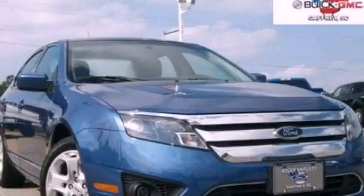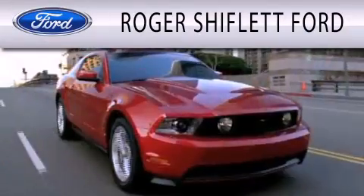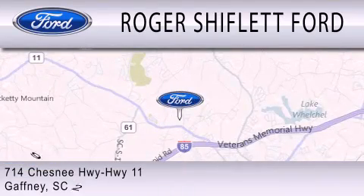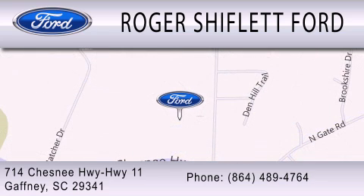Contact us today to arrange your test drive. Roger Shifflett Ford is dedicated to doing everything possible to ensure that the experience you have selecting your next vehicle is as pleasant as possible. We're located at 714 Chesney Highway, Highway 11 in Gaffney. Bye.